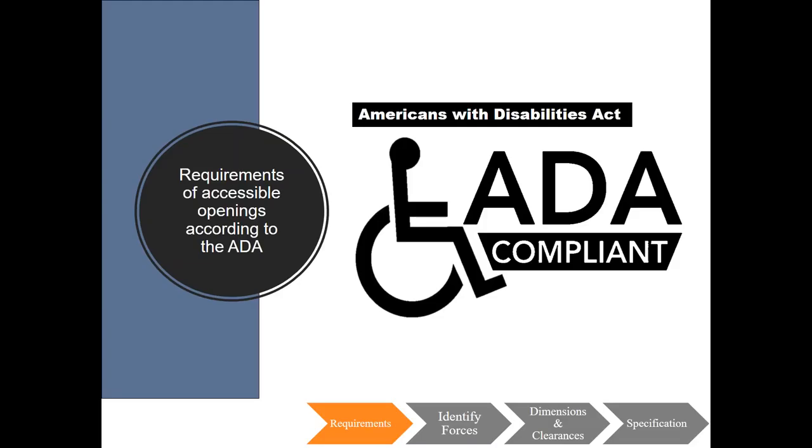Current building codes require most structures to be compliant with the accessibility standards. There are specific exemptions in the IBC and in the 2010 ADA standards for accessible design, but locations that are not required to be accessible are very limited. For jurisdictions where the IBC has been adopted, the reference standard for accessibility is the ICC A117.1, Accessible and Usable Buildings and Facilities. Please note that there are separate sections of Chapter 4 that apply to manual doors and automatic doors, which we will touch on later. Some requirements apply to both manual and automatic doors, but others only apply to one type.